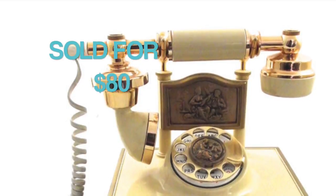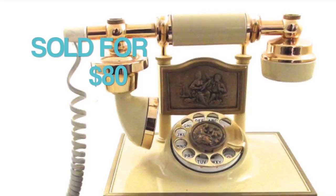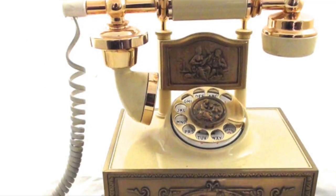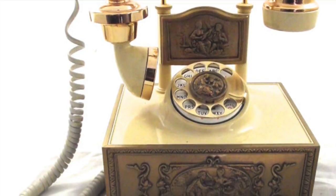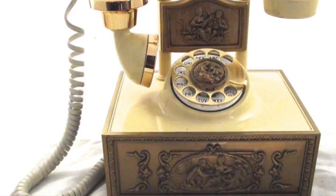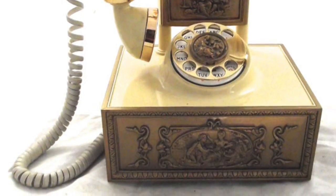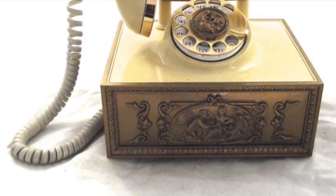The first item I sold this week was also the biggest sale of the week. I sold this vintage telephone for $80. It is a rotary telephone with an antique style, but it is a reproduction phone — it's not antique. It's probably from the 1970s or 1980s, and it was a nicely made reproduction phone.